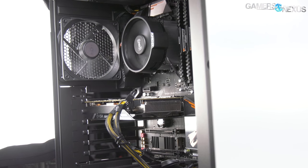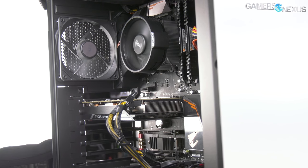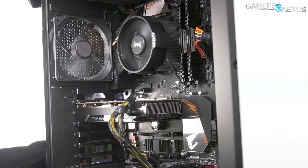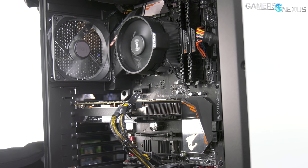This is our machine we threw together using some of the current Black Friday or Cyber Monday sales, and most of those should be ongoing. We'll link the parts below if you want to follow along with this build.